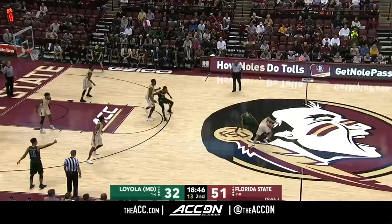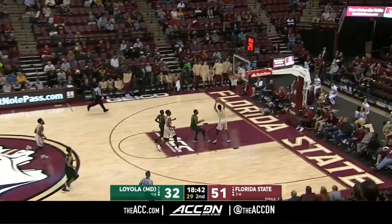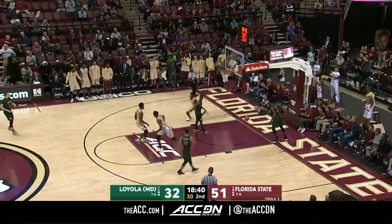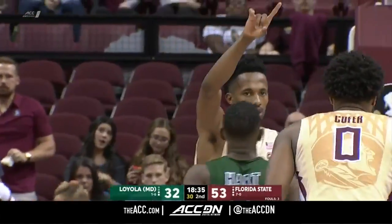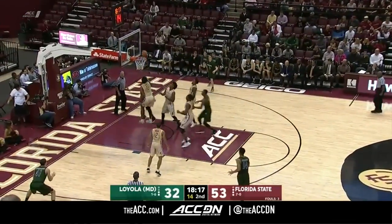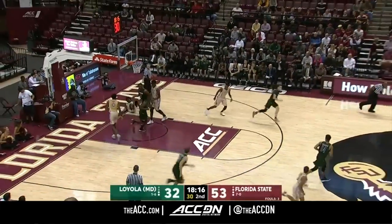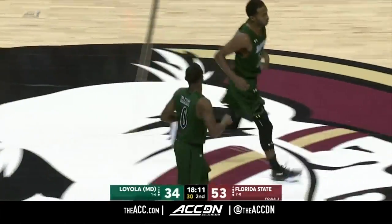A great crowd on hand. CJ Walker picks the pocket of Hart, ahead to Angola — Angola! Big-time play that time by CJ Walker. They mixed it up and went to zone. Leonard Hamilton is known for being a straight man-to-man type of guy, but he's mixed his defense up, knowing that with these types of teams and the guys they have, they've got to switch it up.